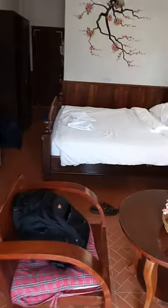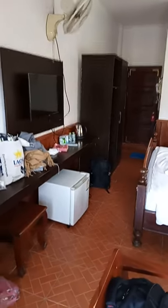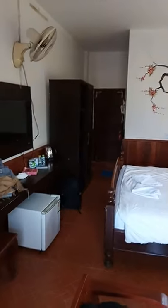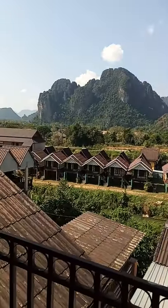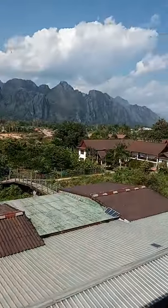Pretty much everything you could need - we've got a fridge, which we didn't have before, so we can enjoy cold beer instead of warm beer. And most importantly, somewhere nice to sit in the evening, even though there isn't much going on in town in the evening at the moment.